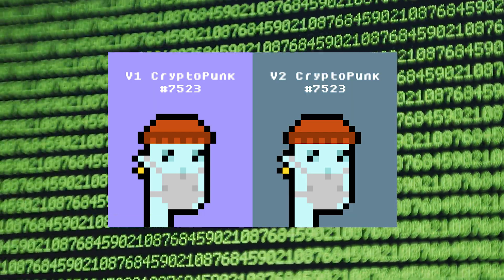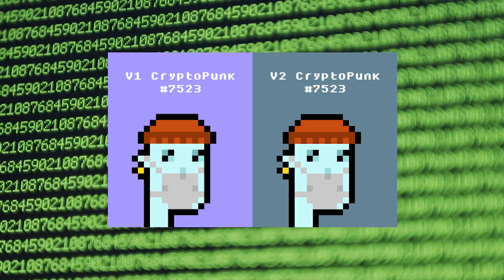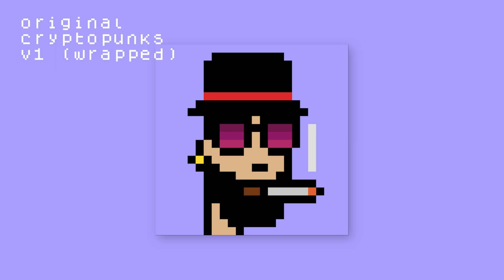All 10,000 V1s and V2s are identical, but now both are in the hands of holders. The CryptoPunks we see today — the ones with the blue background — are V2s, the official CryptoPunks. But remember, while they're official, they're not the original. The original CryptoPunks, or the V1 Punks, are the Punks with lavender pink backgrounds.